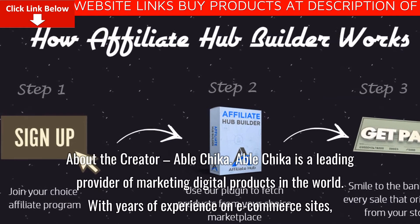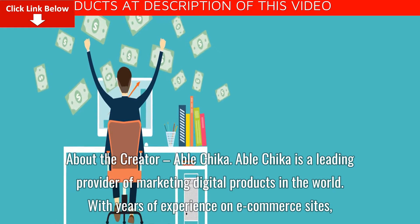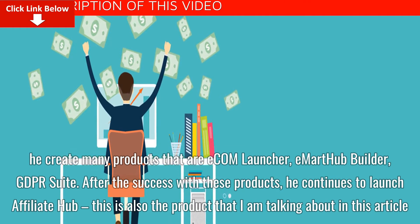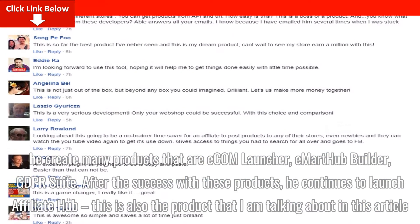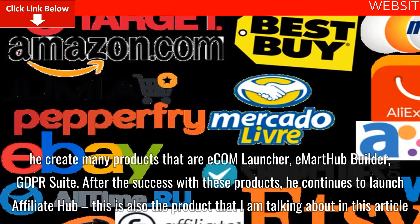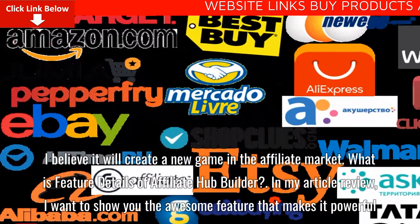About the creator, Abel Chica. Abel Chica is a leading provider of marketing digital products in the world. With years of experience on e-commerce sites, he created many products including Ecom Launcher, Imartha Builder, and GDPR Suite. After the success with these products, he continues to launch Affiliate Hub, which I believe will create a new game in the affiliate market.